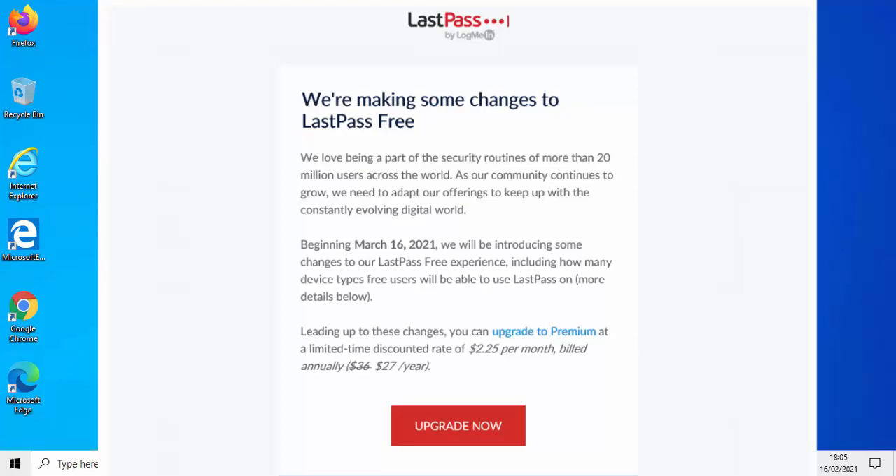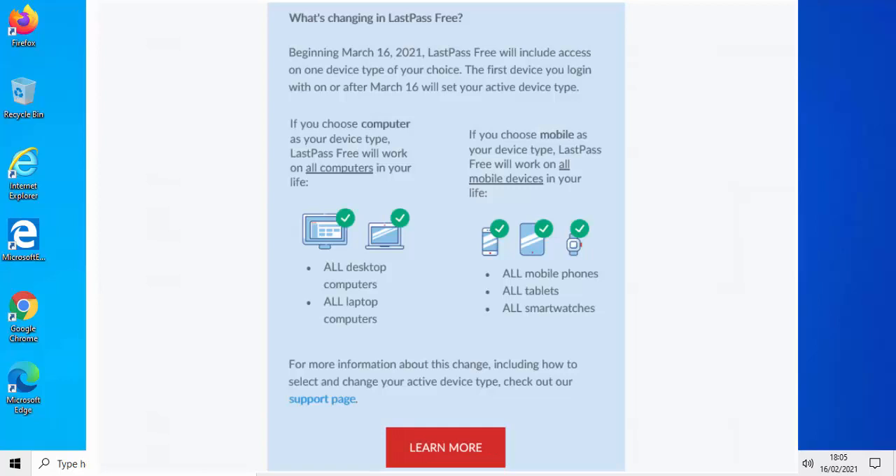So what changes are happening on the 16th of March? When you log in on or after the 16th of March 2021, the device you log in with is very important because that will determine the type of device you can continue to use LastPass Free with. They're defining devices in two categories: computers or mobile devices. A computer is defined as a desktop PC or a laptop; a mobile device is defined as a mobile phone, a tablet, or a smart watch.